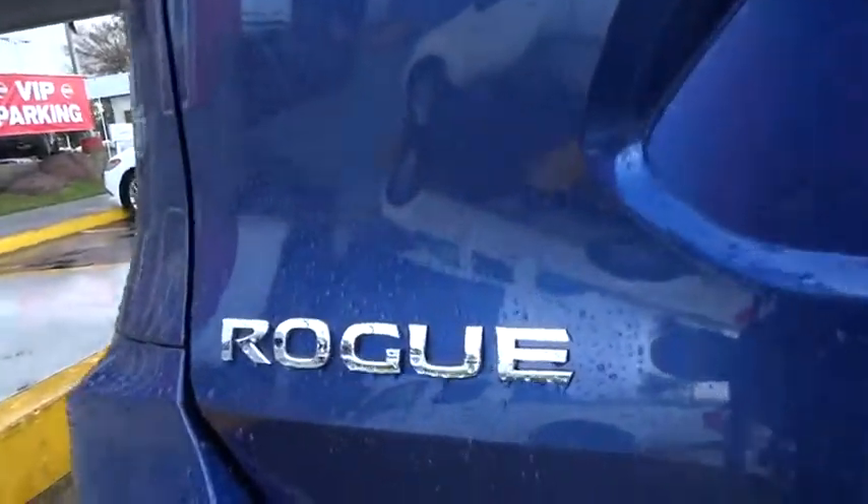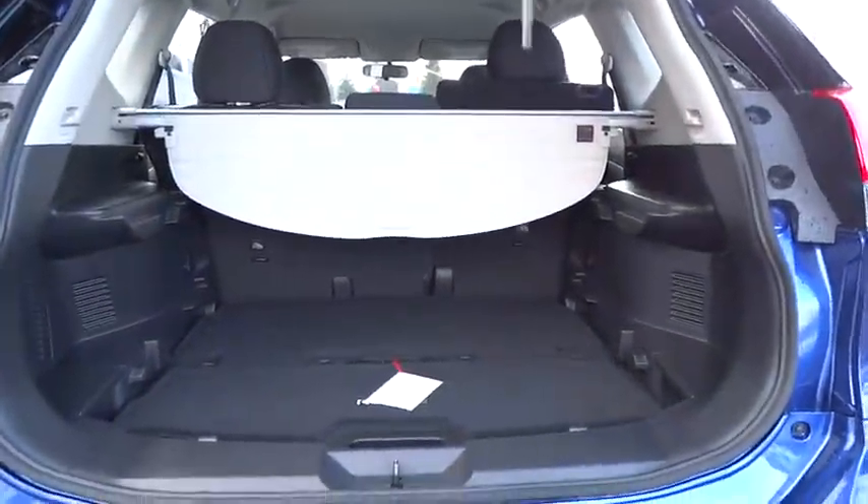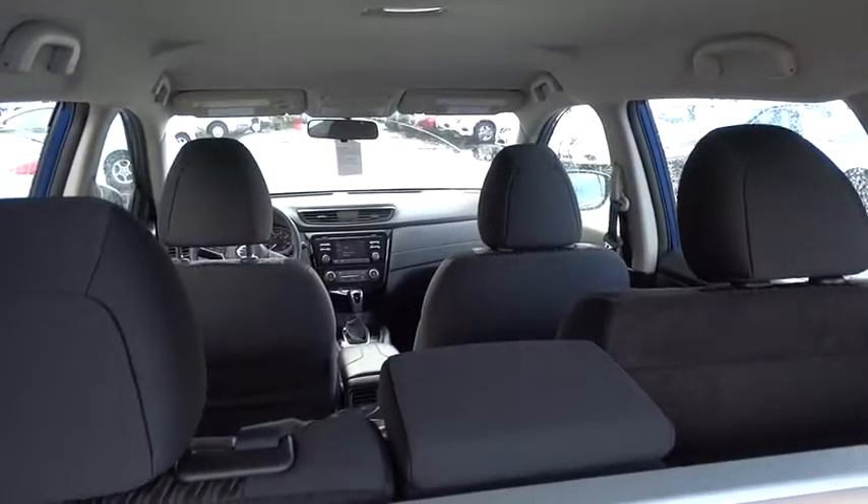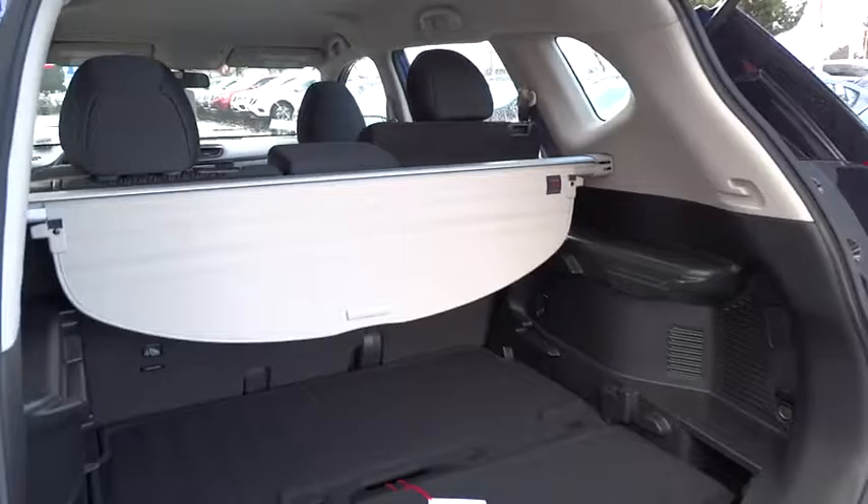Here are some of this vehicle's great options: backup camera, keyless entry, Bluetooth, power steering, adjustable steering wheel, cruise control, ABS four-wheel, four-wheel disc brakes, AM FM stereo radio.